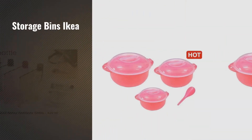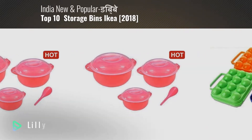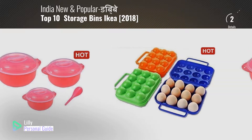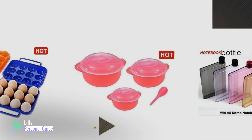If you're looking for storage bins IKEA, this video is for you. My name is Lily, your personal guide, welcome to our channel. At any time, you can click the circle in the corner and get more info and real-time deals on your favorite products.